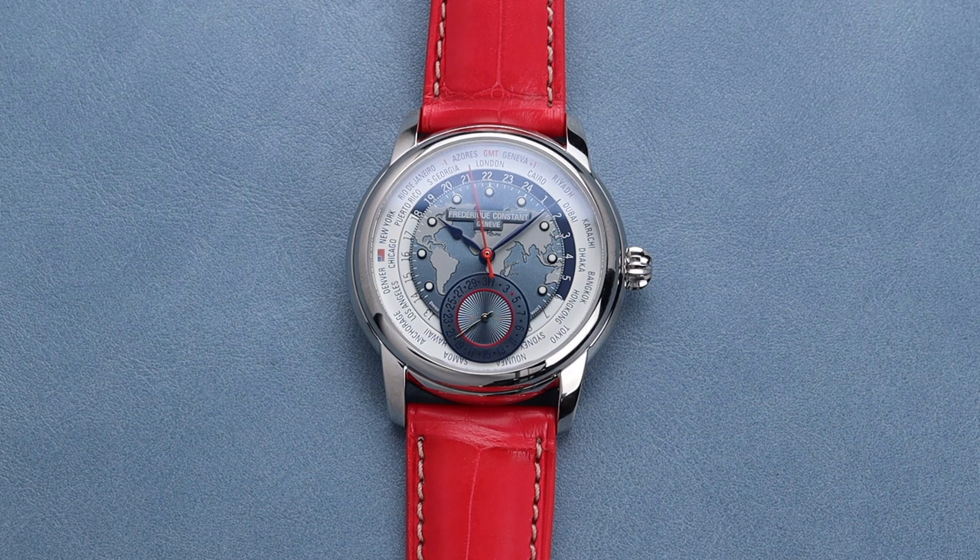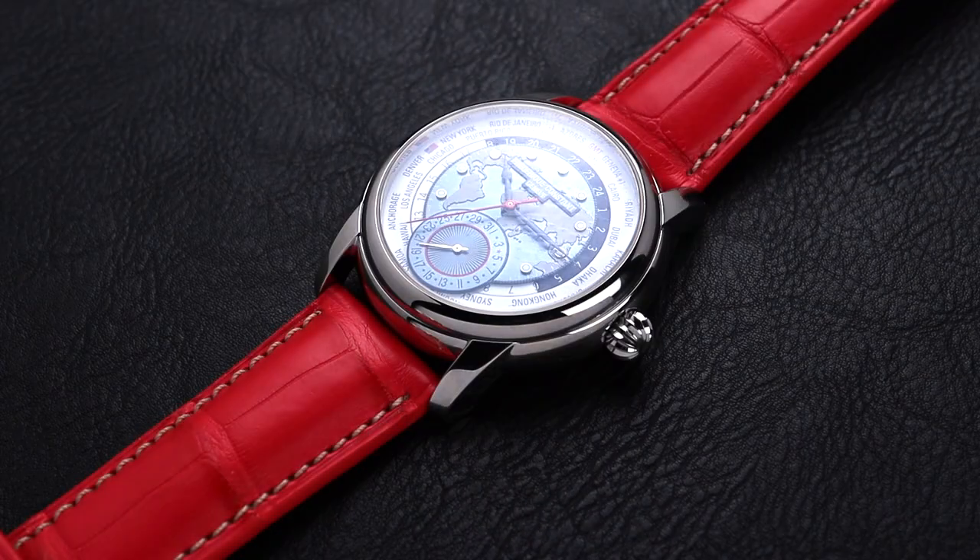If you were to ask for all of this for around $5,000 from any other brand, you'd be laughed out of the building, but that's the beauty of Frédéric Constant. They are able to do so much while providing a very attainable price point for their customers. I highly recommend you take a look at this watch — it won't last long. This watch is super attractive and super impressive in so many ways.